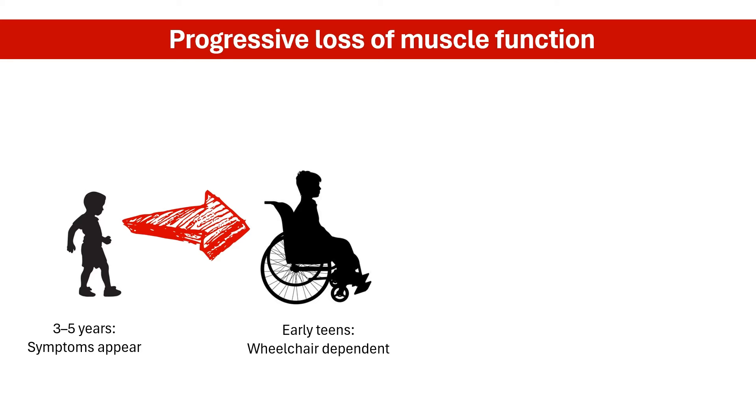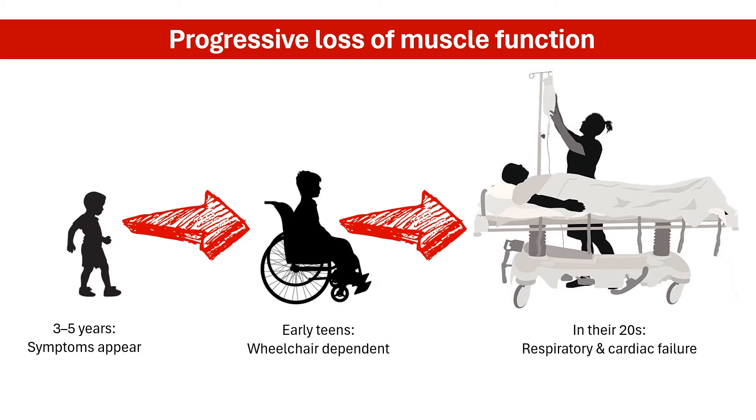Over time, weakness spreads to other muscles, impacting lung and heart function. Most people with DMD succumb to respiratory and cardiac failure in their mid-twenties.